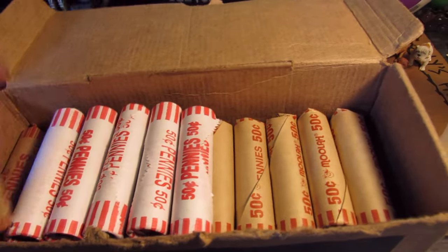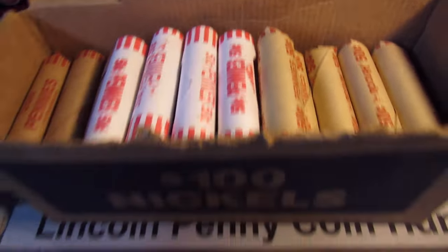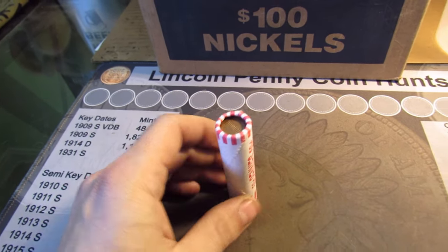We'll do the 5 machine rolled first and then get to the customer wrapped. Can we get maybe some more wheats before the end of the year? Maybe even an Indian cent? Let's see.